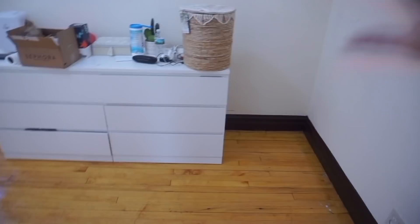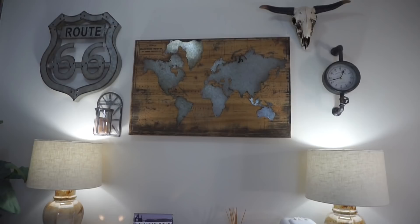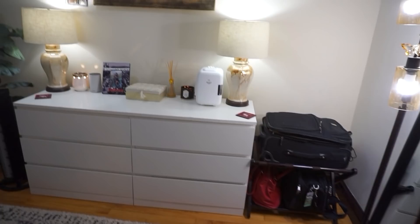Without further ado, let's get into the video. Here's the room — it's 9 by 13. Okay guys, so here's an overview of my room. As you walk in, I'm going to go into detail about every single thing. First, I'll start with what's behind the door — I just have a coat rack with a bunch of coats, towels, robes, all the things that I don't have room for in my closet because it's very small.